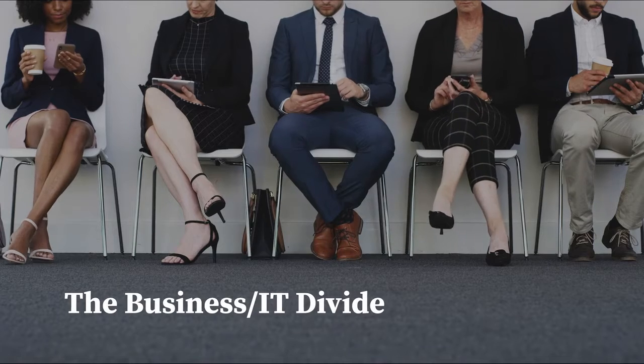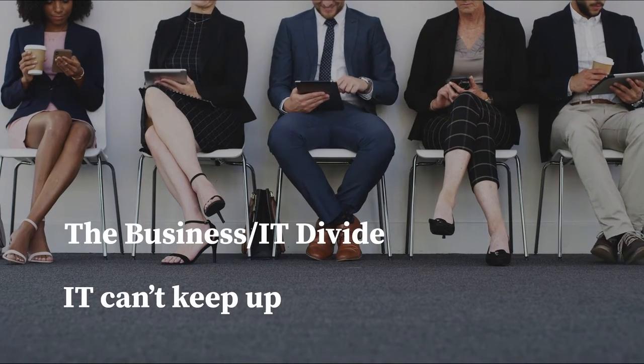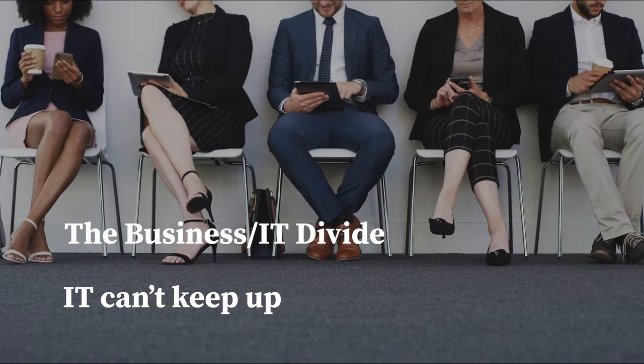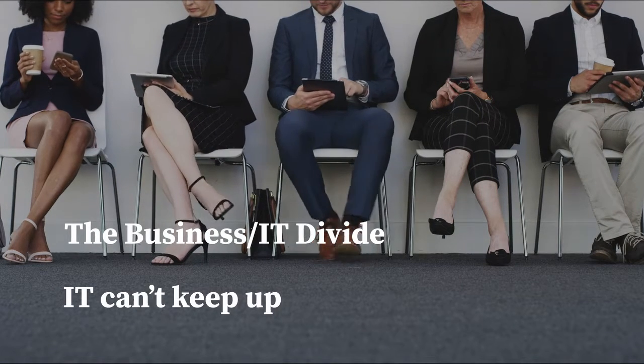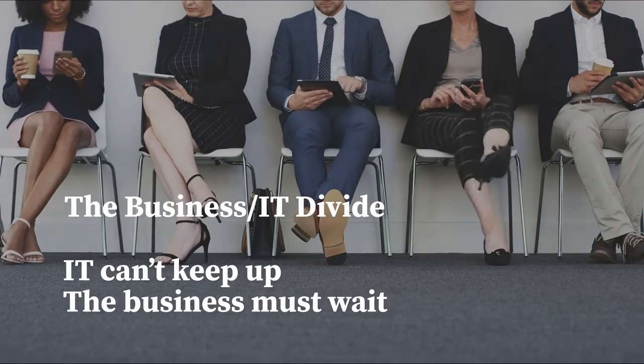And then there is a divide between the business and IT. Only IT and developers have access to the tools, but the tools are outdated, and IT can't keep up with the integration and automation needs from the business users. And so the business must wait.